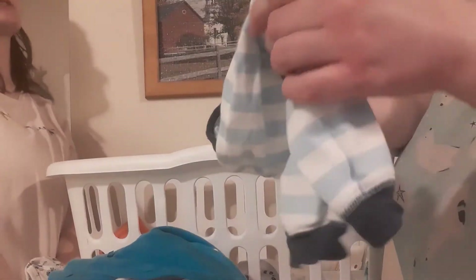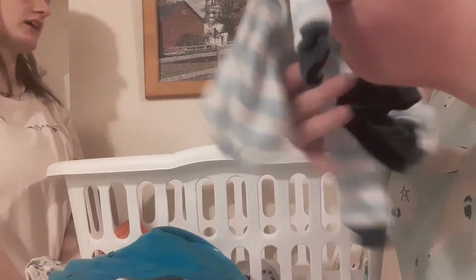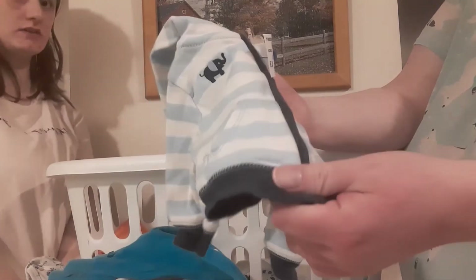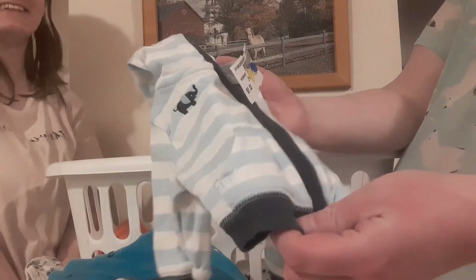And then we have another jacket — we like jackets in this house apparently. It's a Carter's newborn. They had a lot of jackets in the 90% off section, which is why there are so many. It's got an elephant on it — I love elephants. It's blue and white and it's cute.